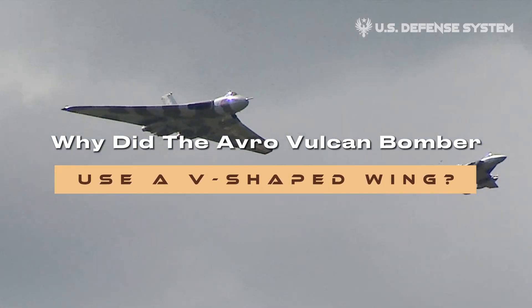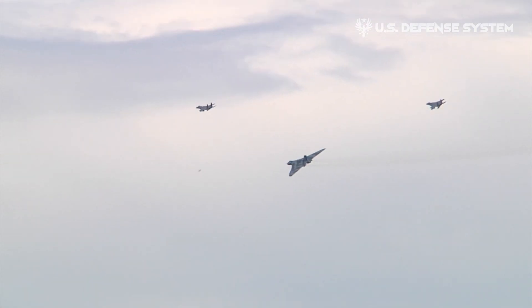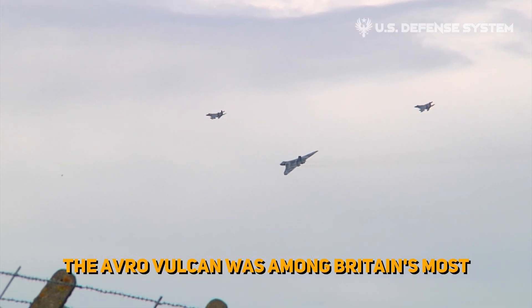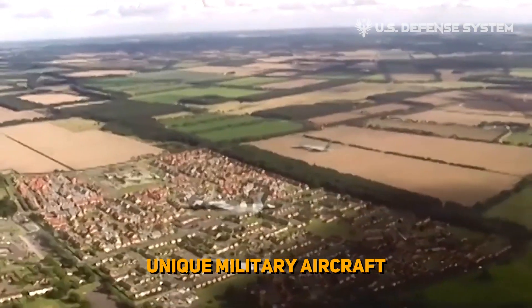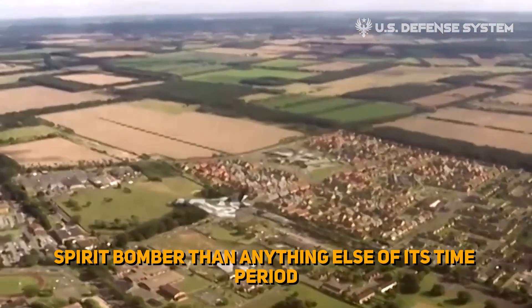Why did the Avro Vulcan bomber use a V-shaped wing? The Avro Vulcan was among Britain's most unique military aircraft and looked a lot more like the modern B-2 Spirit bomber than anything else of its time period.